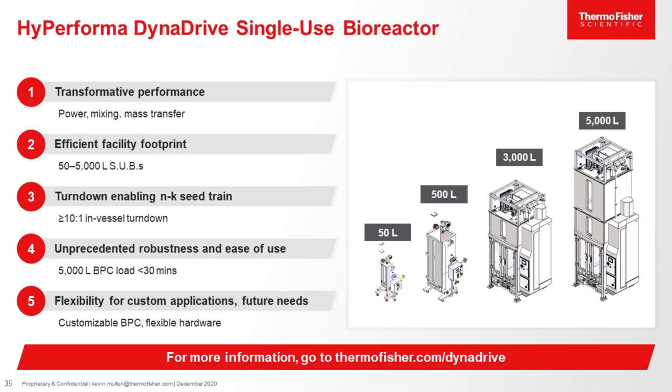Hopefully this presentation has given you a better understanding about the DynaDrive design and the key benefits it offers. It's definitely more than a reactor that enables high cell density cultures — it can be used effectively for fed batch processes and enables more unique and valuable advantages when compared to other reactors.